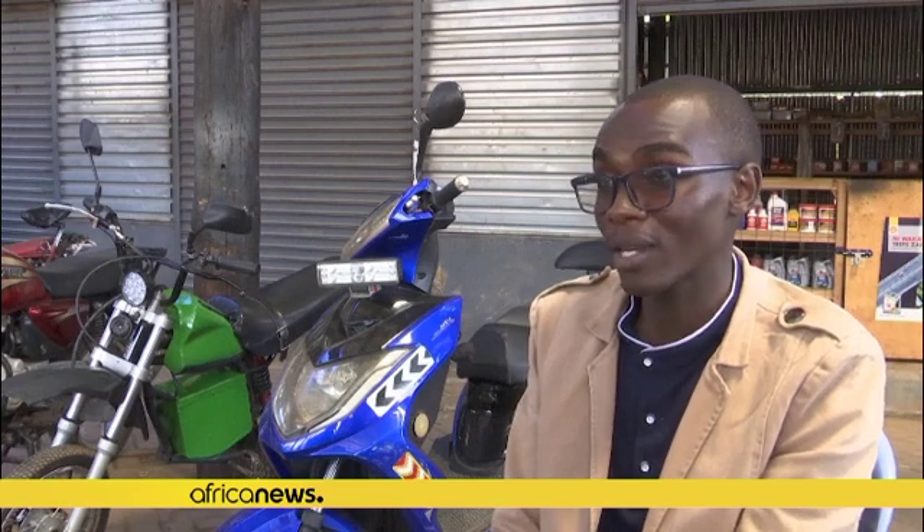For the Boda Boda, riders end up spending more than $7 a day to run the same bike. So cost-wise, this will be more cost-effective, and in terms of maintenance, this will be very, very easy to maintain.